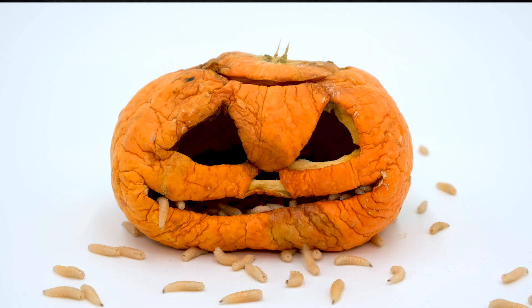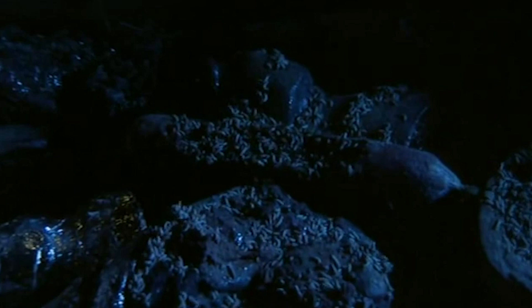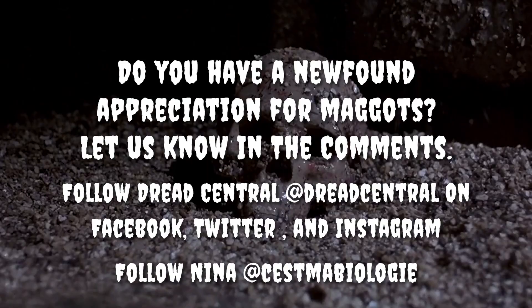Next time maggots have got you feeling a little nauseated, you can thank your brain for trying to keep you safe — and then tell it to chill out, because maggots are pretty cool actually. And also because you're probably not planning to eat them. Do you have a newfound appreciation of maggots? Let us know your thoughts on Dread Central's Facebook, Twitter, or YouTube. You can also follow me on Twitter at C'est Ma Biologie.